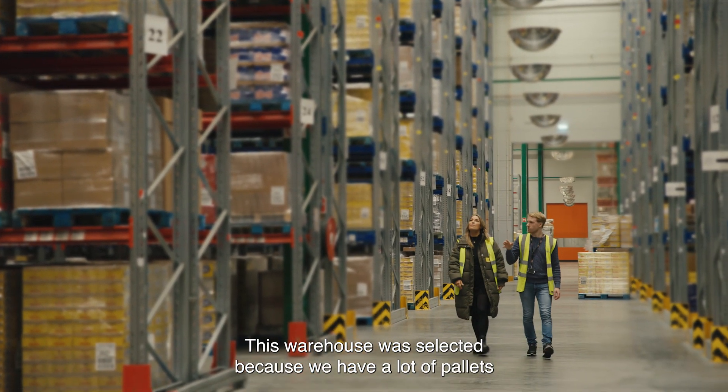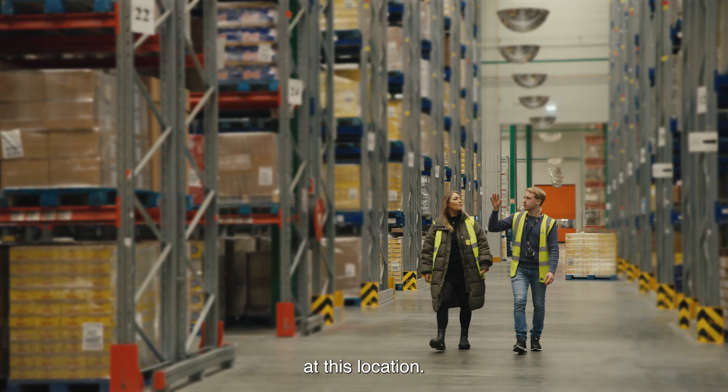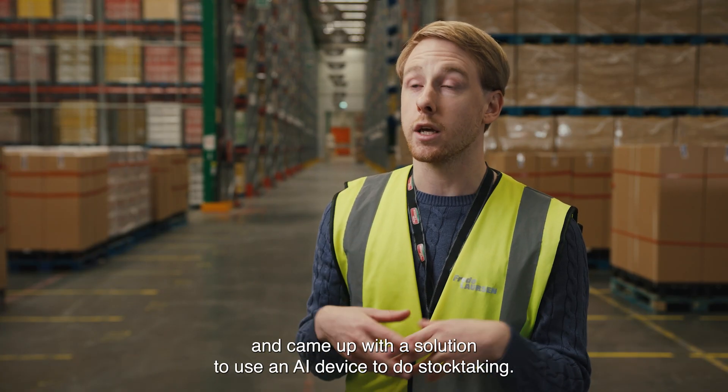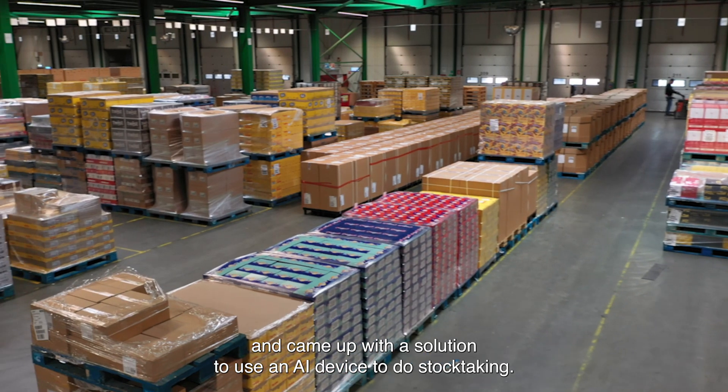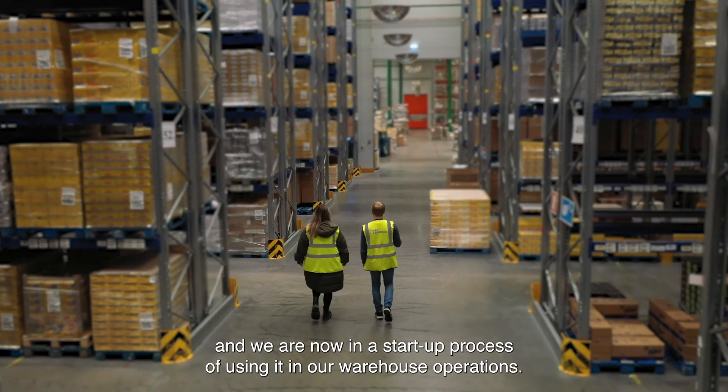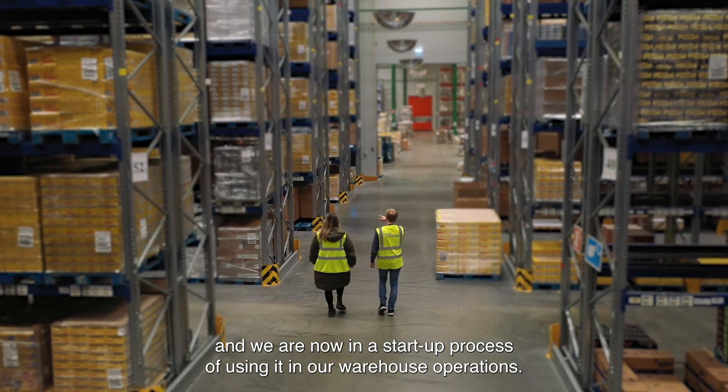This warehouse was selected because we have a lot of pallets at this location. Our warehouse managers sat down and had a discussion about the idea and came up with a solution to use an AI device to do stock taking, and since last autumn we have been doing some tests and we are now in the startup process of using it in our warehouse operations.